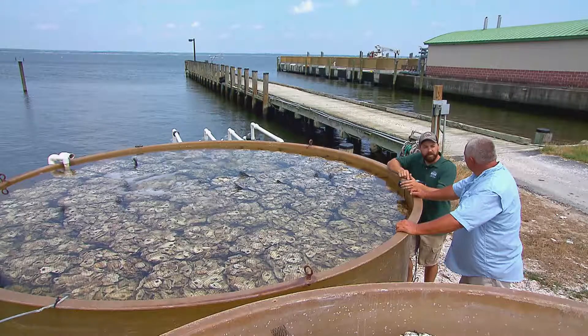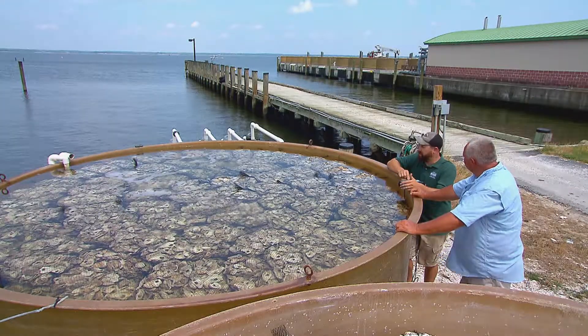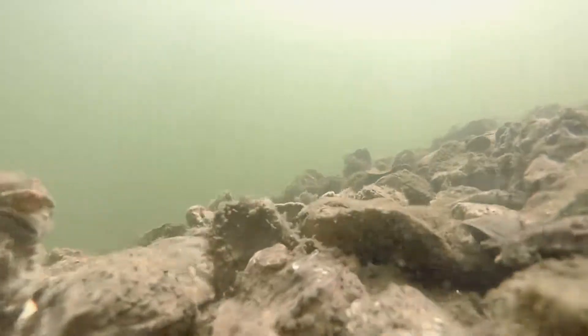Watermen like Stuart Dawson of Dorchester County. He started working on the water in 1984 — hand-tonging for oysters, diving for oysters, power dredging for oysters. But times have changed.